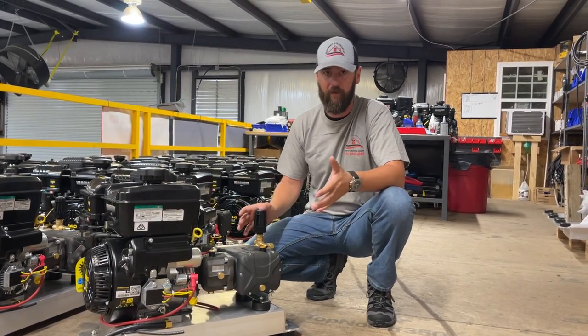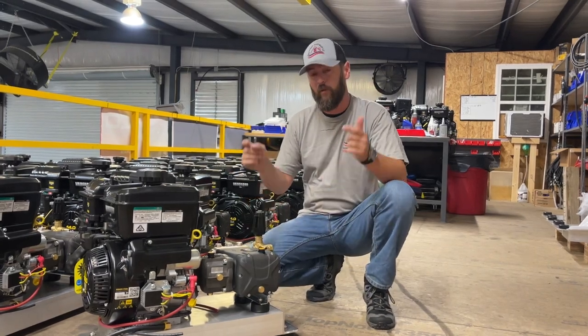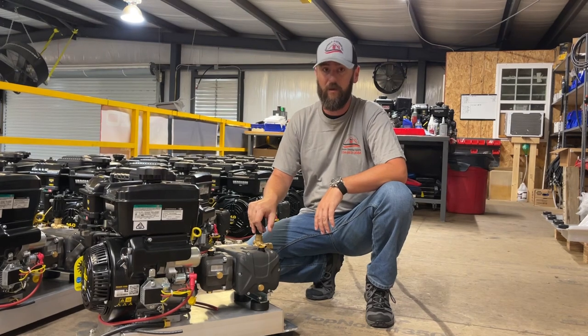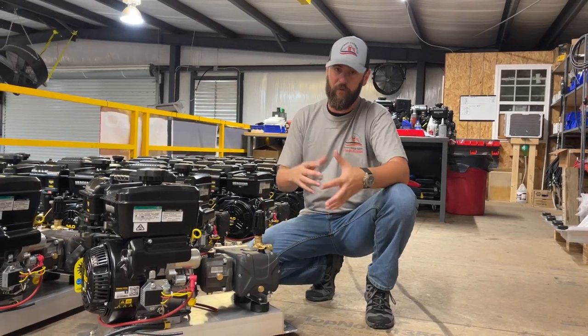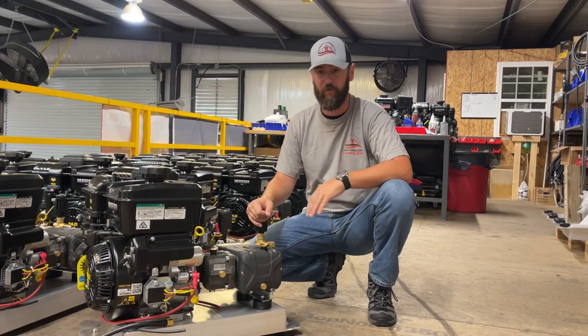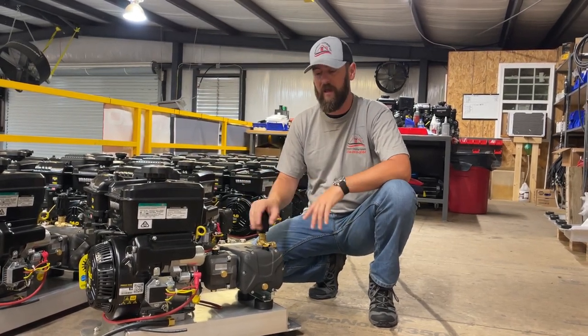We don't normally quite have this many in stock, but because we do we're going to be running a sale this weekend on these and knocking quite a bit off. If you guys are in need of a good medium size commercial pressure washer — not an eight gallon, not a four gallon — it's right there in the Goldilocks zone. It'll do everything you need for residential and commercial stuff.